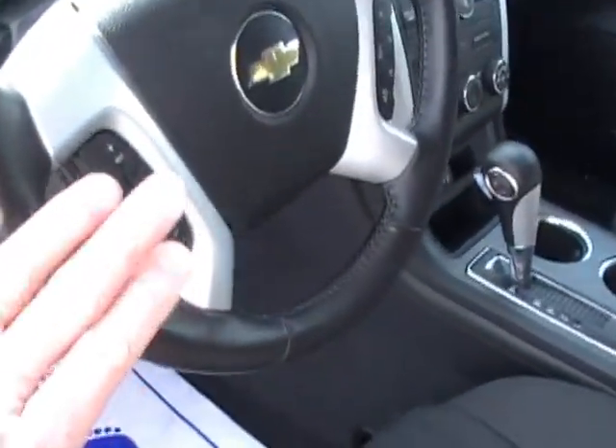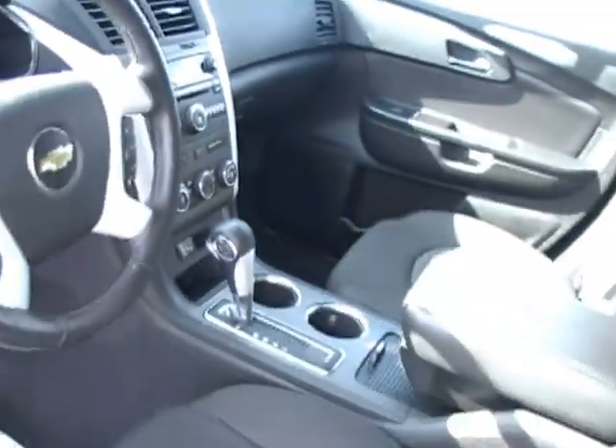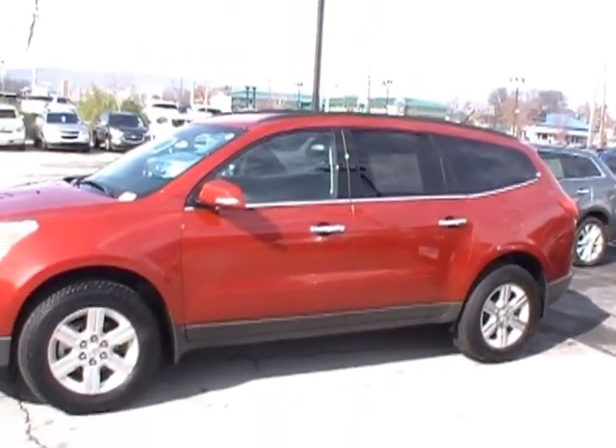Auto headlamps, tilt wheel, cruise control, redundant audio controls, a turquoise backlit gauge cluster system that's just beautiful. You can see it live and in person at 310 East 20th. And don't forget, we're always online at yourchevyguys.com.